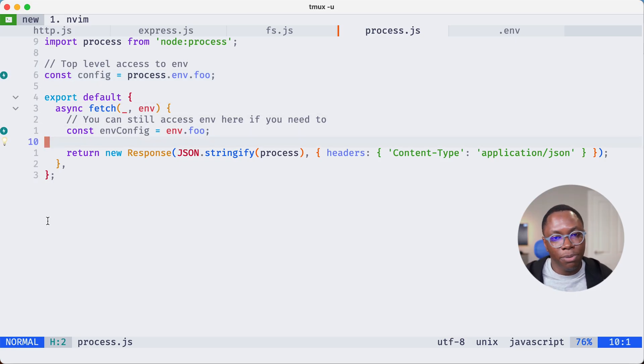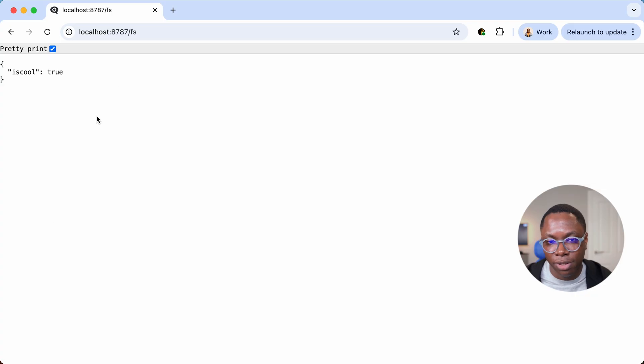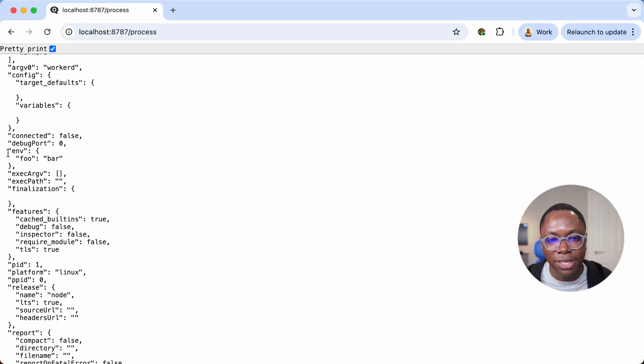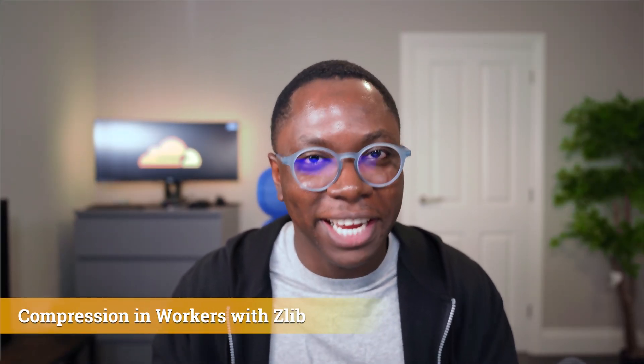This doesn't stop you from also using the env parameter to the fetch function — you can use that as well and it will work as expected. I'm stringifying the process content and going to the browser at /process. You can see the content of the process object and we're able to read the environment variable, which is cool. Libraries depending on the process module to read environment information should be supported, so those libraries won't break and have access to the Node APIs they need to run.